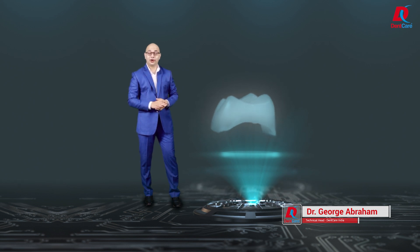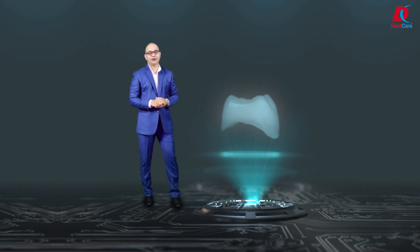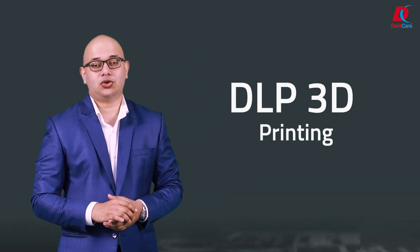As a world leader in manufacturing dental prosthesis, Dengare is here to transform your dental practice with Dengare Permaprint — permanent restorations fabricated with the latest state-of-the-art DLP 3D printing technology developed by our R&D division.